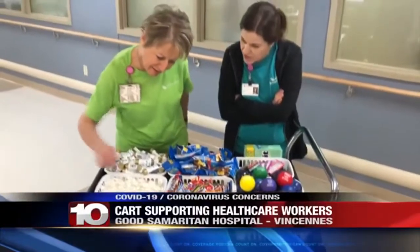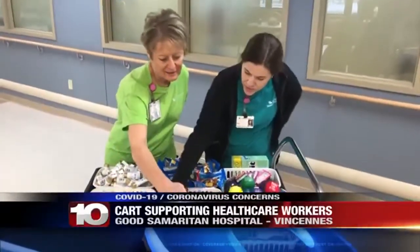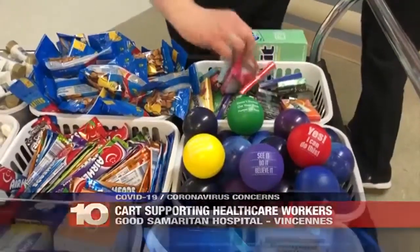Good Samaritan Hospital has set up a special cart for its workers called a comfort cart. Medical workers can find things like protein bars, stress balls, or even just words of encouragement.